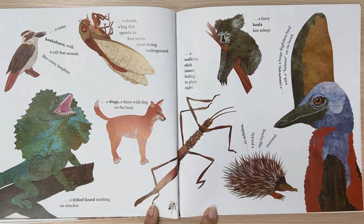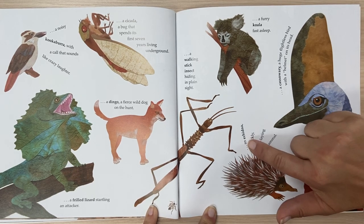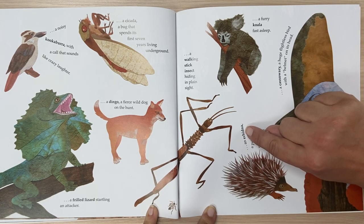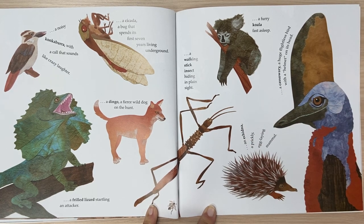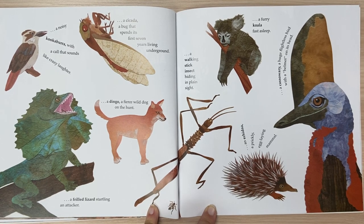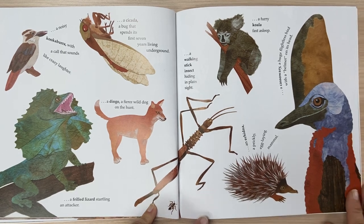A furry koala fast asleep. An echidna, a prickly egg-laying mammal. A cassowary, a huge flightless bird with a helmet on its head.